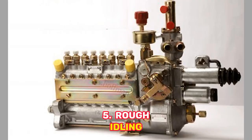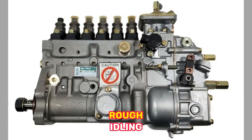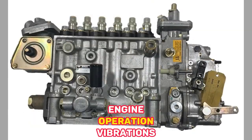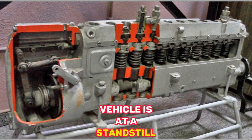5. Rough Idling — The inconsistent fuel supply to the engine causes rough idling. You may notice uneven engine operation, vibrations, or a lumpy feeling when the vehicle is at a standstill.